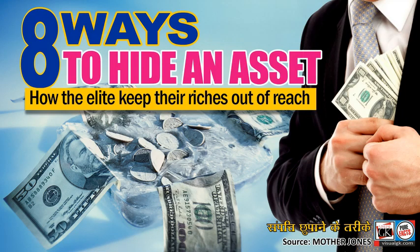8 Ways to Hide an Asset: How the Elite Keep Their Riches Out of Reach. Source: Mother Jones. By VisualGK.com.